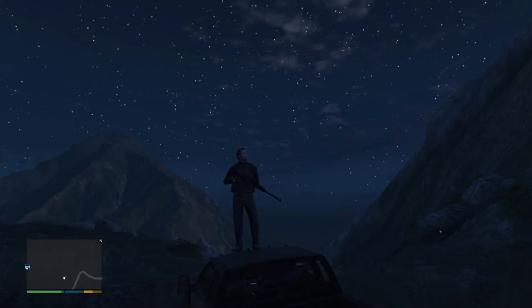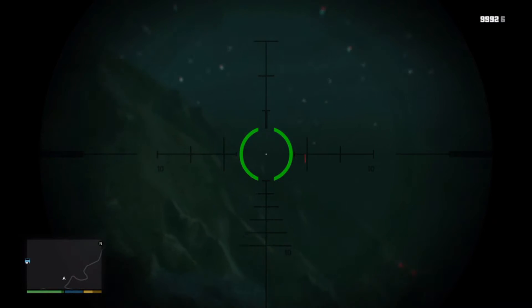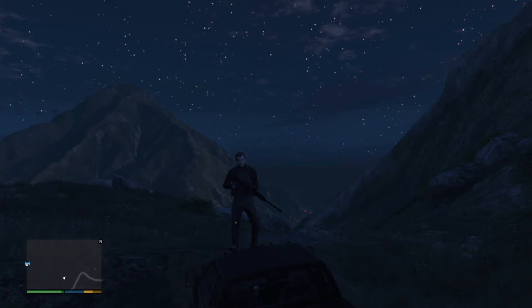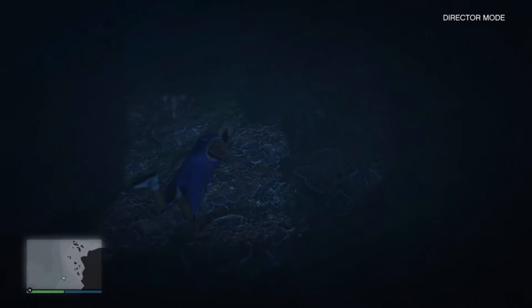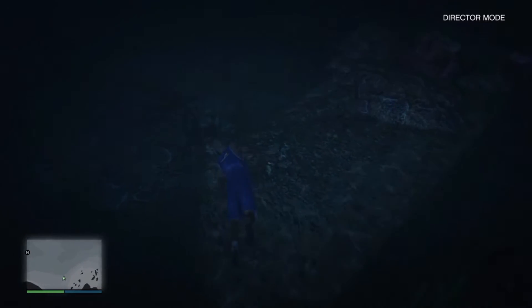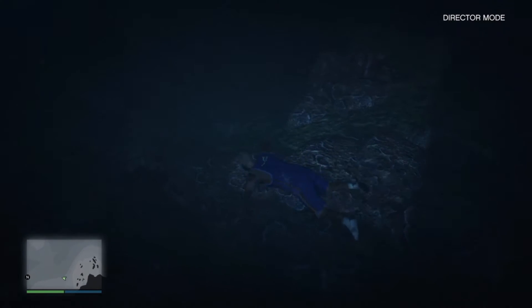Basically right around here you need the moon set — that's for nighttime. But at sunset you can also catch this at a different angle, which I'm going to show you. This is something I've never seen before. I don't know what is happening here. I don't know if this is a glitch or something. It's kind of like a hidden doorway in Mount Gordo.